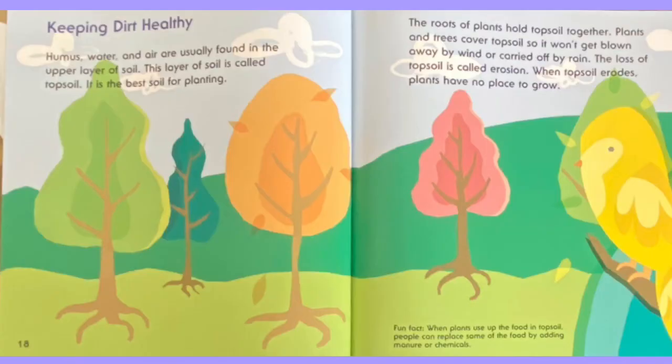Humus, water, and air are usually found in the upper layer of soil. This layer of soil is called topsoil. It is the best soil for planting. The roots of plants hold topsoil together. Plants and trees cover topsoil so it won't get blown away by wind or carried off by rain. The loss of topsoil is called erosion. When topsoil erodes, plants have no place to grow.